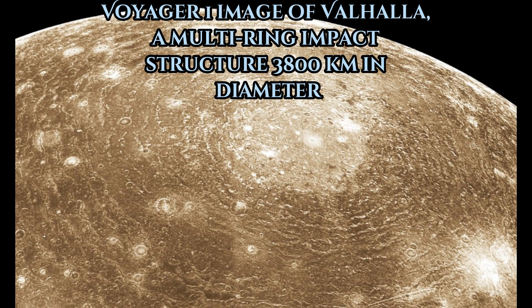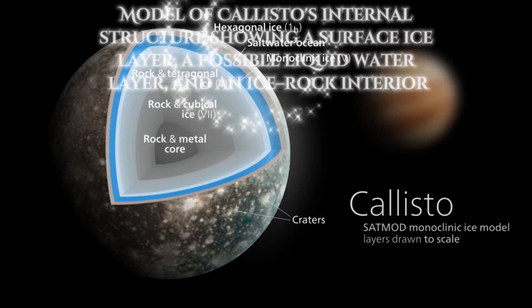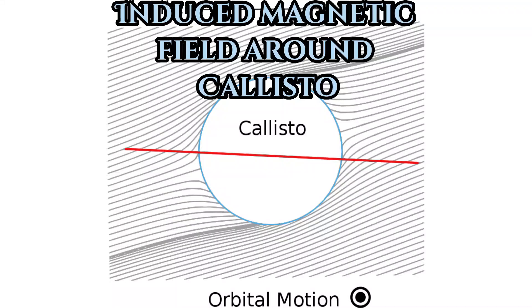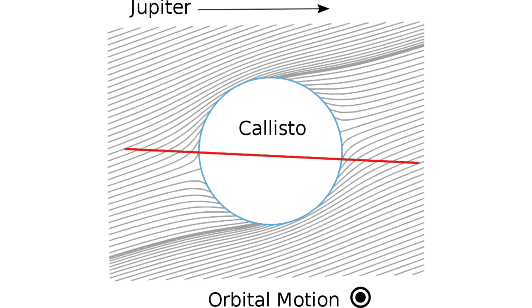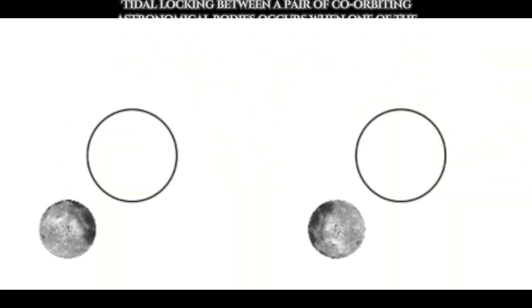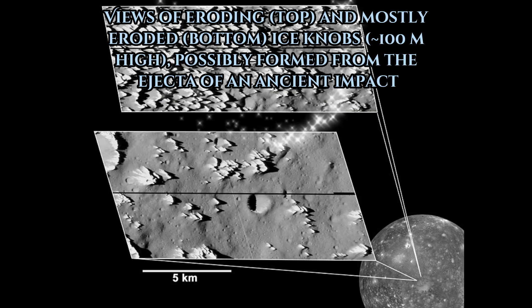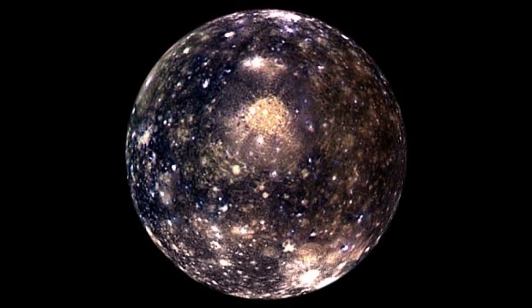Valhalla, a multi-ring impact basin with a diameter of about 3,000 kilometers, is one of the most prominent features on Callisto. Callisto's rotation is tidally locked to its orbit around Jupiter, so that it always faces the same direction, making Jupiter appear to hang directly overhead over its near side. Callisto is surrounded by an extremely thin atmosphere composed of carbon dioxide and probably molecular oxygen, as well as by a rather intense ionosphere.